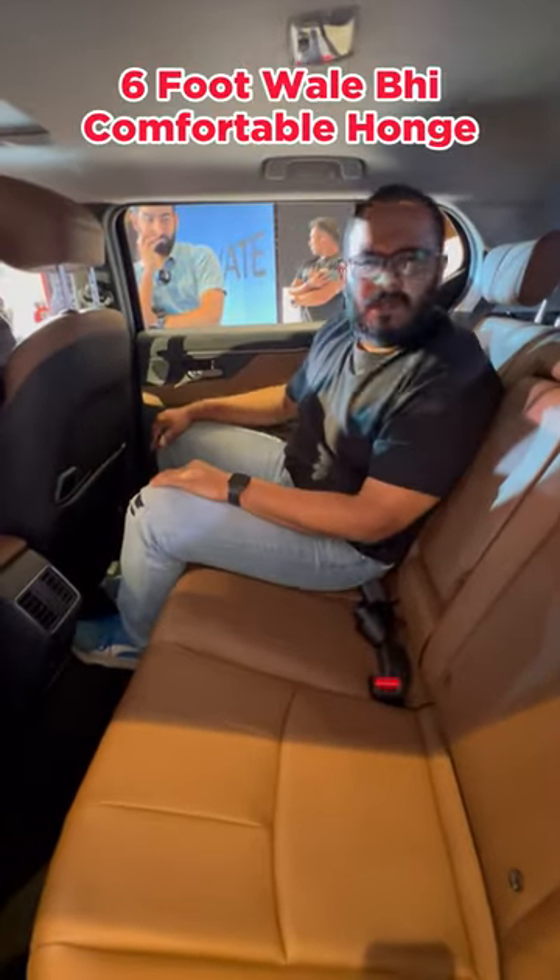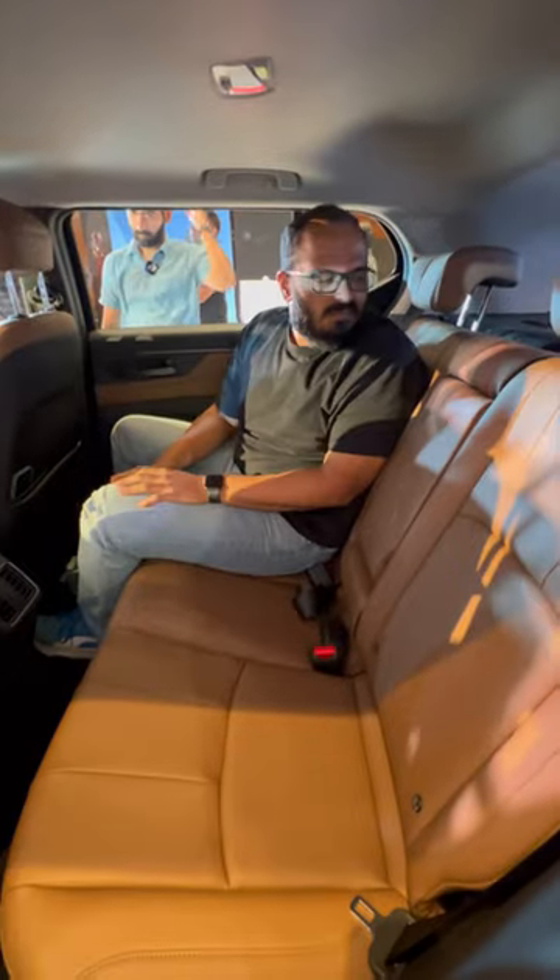Look at the space. Wow, the space is big. Six-footers will be comfortable. The boot is also around 400 liters. But the lap belt for the center passenger is a concern. And the headrest is not there. But it's okay.